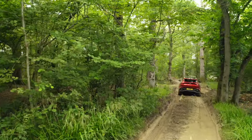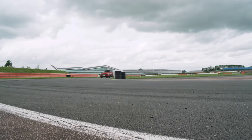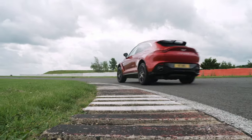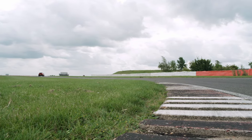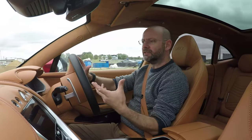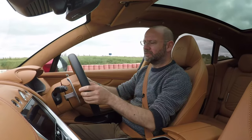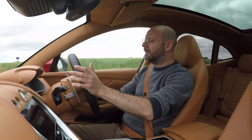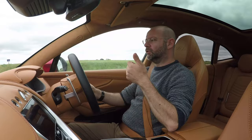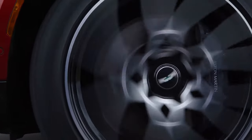So that's off-road. Let's go and try it on the track. Away from the off-road section I'm now in a mechanically identical car but on summer Pirelli P Zero tyres rather than all-seasons. You can get all-seasons or winters, all on 22-inch rims.